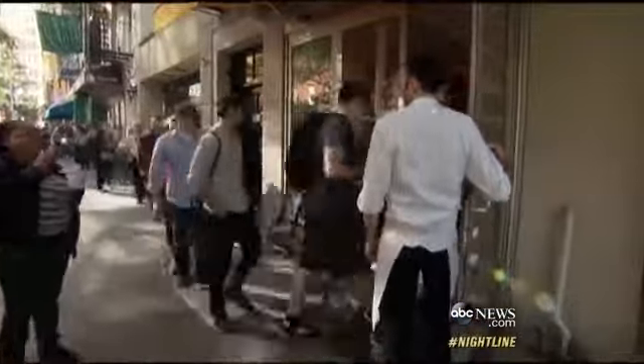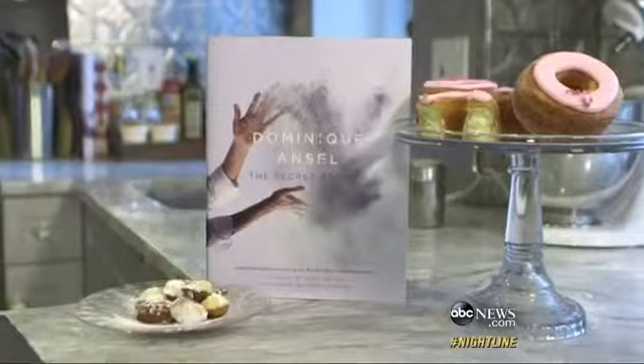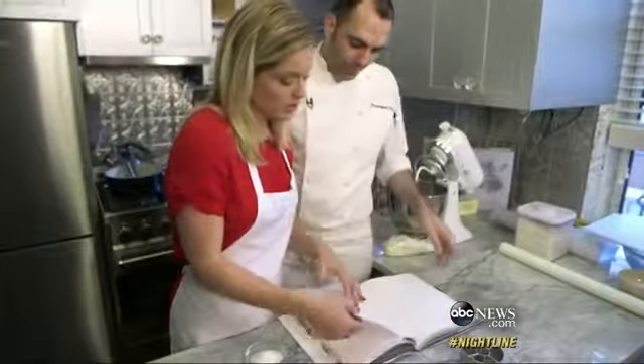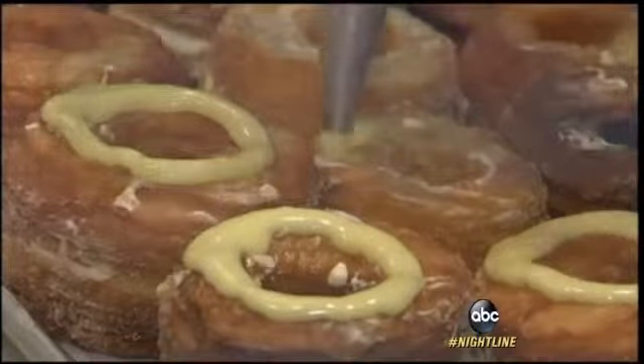But what if you didn't have to stand on that crazy long line? Now in his new book, The Secret Recipes, cronut creator Dominique Ancel is revealing his special at-home recipe for all you dough-loving disciples.